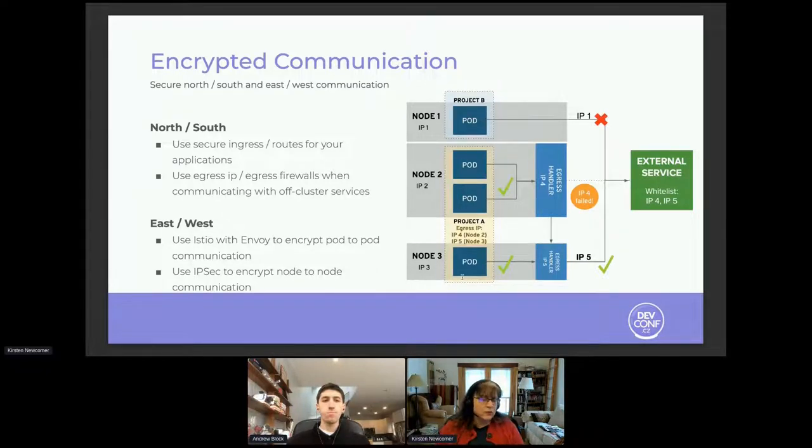Lots of options are available here. Be sure to secure, whether you're using Kubernetes Ingress or OpenShift routes — secure those routes into the applications with options like re-encrypt. If you have services that are going to communicate off-cluster, it's really important to think about how you're going to manage that off-cluster communication. Make sure you encrypt that off-cluster traffic so it can't be interfered with as it's moving from the cluster to the external service.